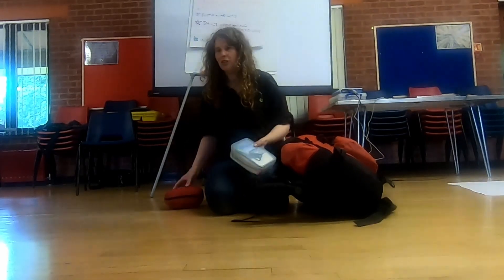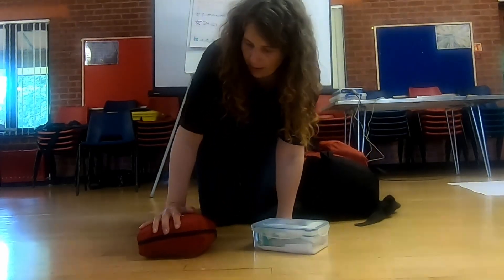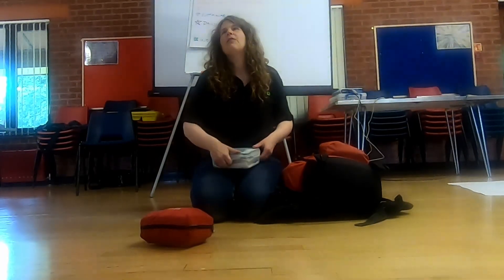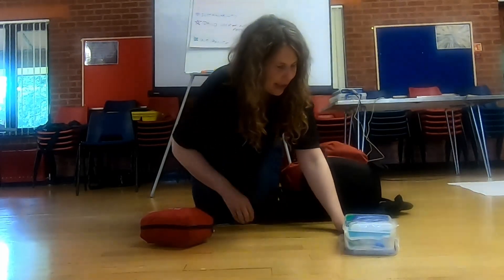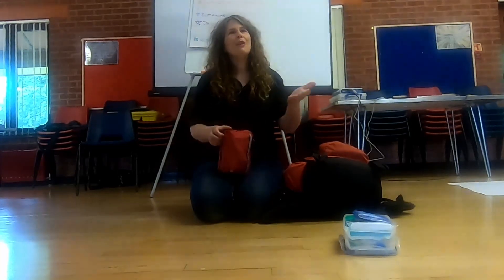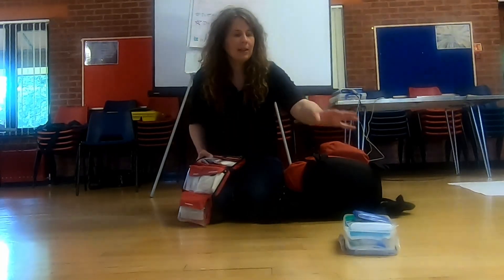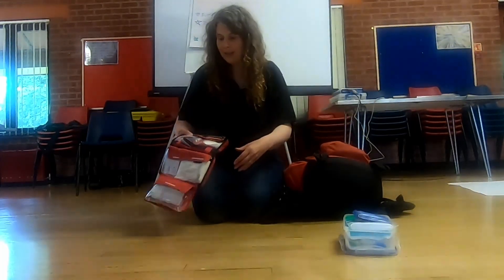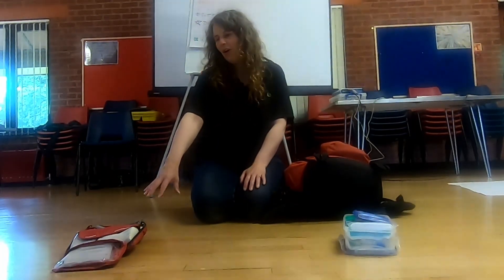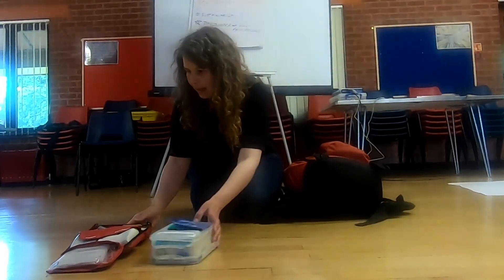I've actually got two first aid kits in here. One is a complete, comprehensive mounting first aid kit, and then one I've made up myself that is full of more mundane day-to-day things like plasters, wound wash, and stuff you'd use for more treatable first aid situations. I tend to use that one on a day-to-day basis and try not to use the full kit too much, so that if there was a major incident I can just grab and go.